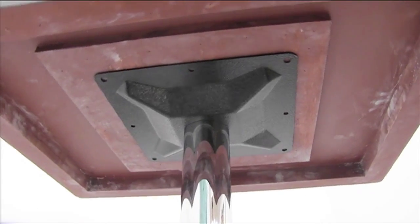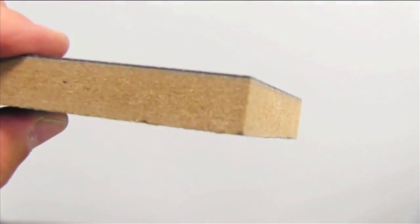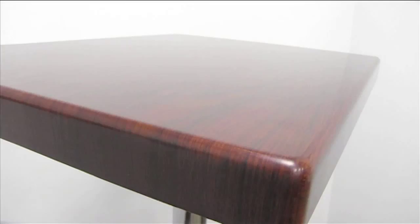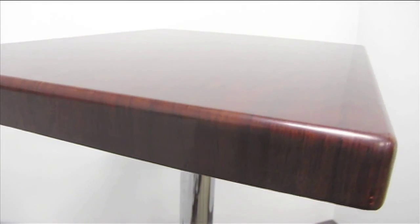The glossy epoxy resin tops look like wood but last like glass. Resin tabletops from Outdoor Restaurant Furniture will resonate with your customers and decor.